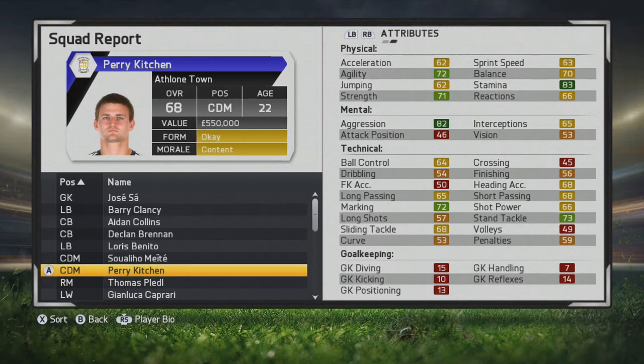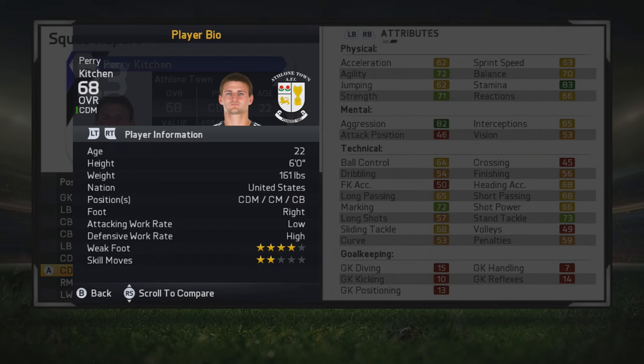What's up guys, welcome to another player growth test. Here we'll be taking a look at Perry Kitchen — a quality center defensive mid, 22 years old, 68 overall, who plays for DC United in MLS.